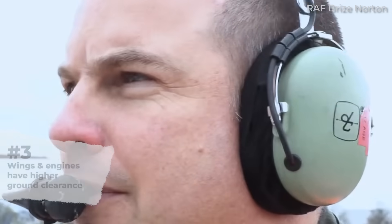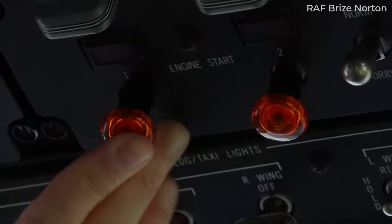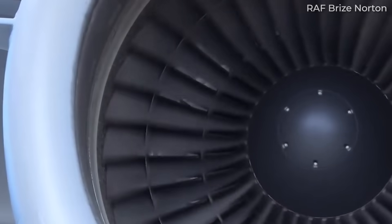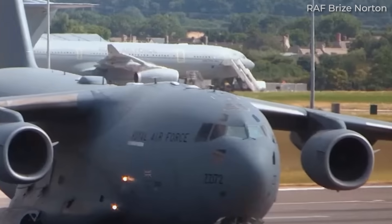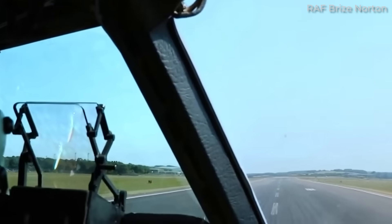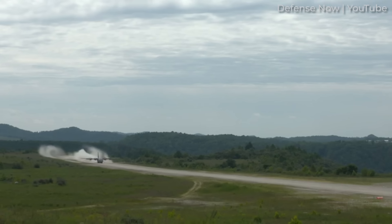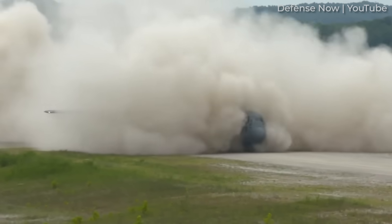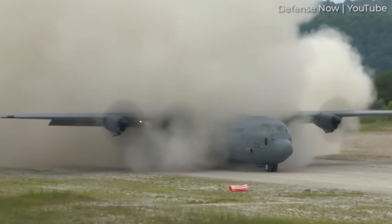Number 3: Ground Clearance. Still on the topic of landing on unpaved airstrips, the high wing configuration of military transport aircraft offers another advantage. This design provides greater ground clearance for the engines and landing gear, which is especially valuable when flying into unprepared or makeshift landing sites. High wings protect military aircraft when landing on rugged terrain and also protect the wings and engines from potential obstacles during landing and take-off, making it rational to design military transport aircraft with high wings to cater to a wide range of missions and specialized cargo transportation.